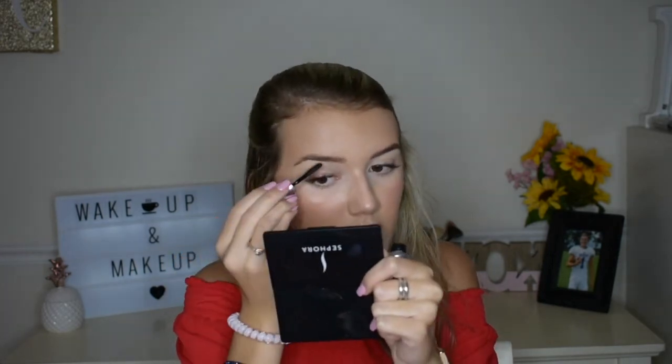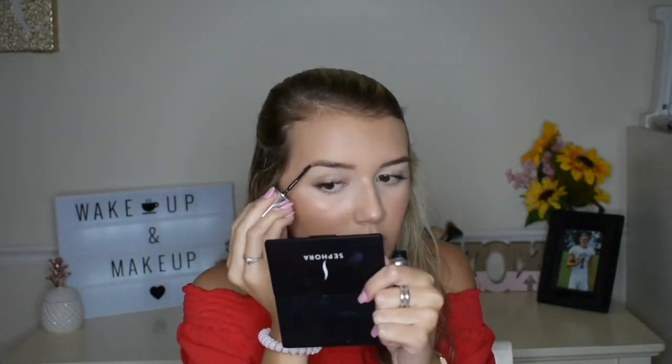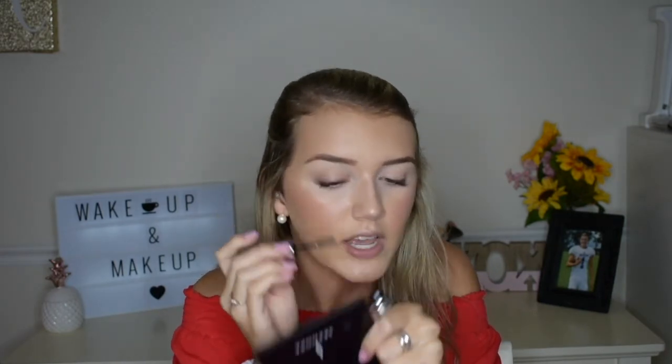Today on my brows I'm using a different brow gel than I normally use — this is the Benefit 24 Hour Brow Setter. I've used it a couple of times and it's very different from my Anastasia Clear Brow Gel. This one is more liquidy and stickier, but when it dries down it looks really good and holds well. The brush is a bit harder to work with but it really separates the brow hairs and makes them look natural.